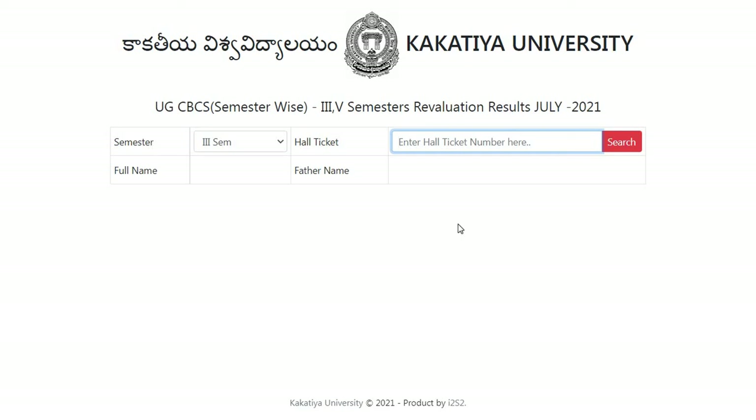This is the latest update from Kakatiya University. Hope you guys find this video informative. For more updates like this, subscribe to the channel, and if you find this video informative then do like and share. Don't forget to subscribe to Pinparma. You can also follow us on Instagram — link in the description box. Thank you for watching.